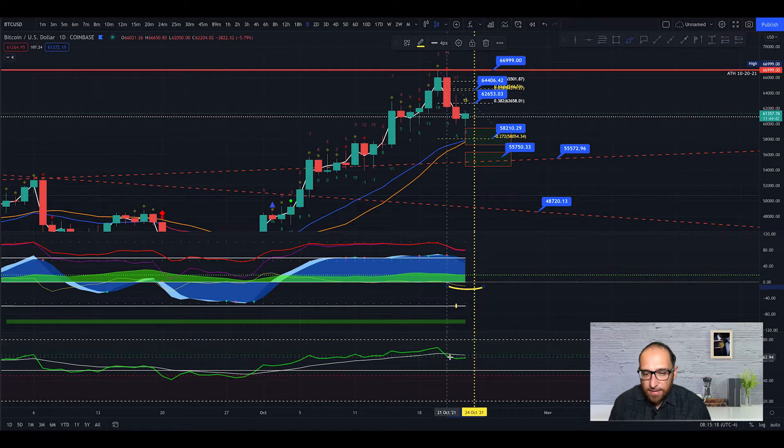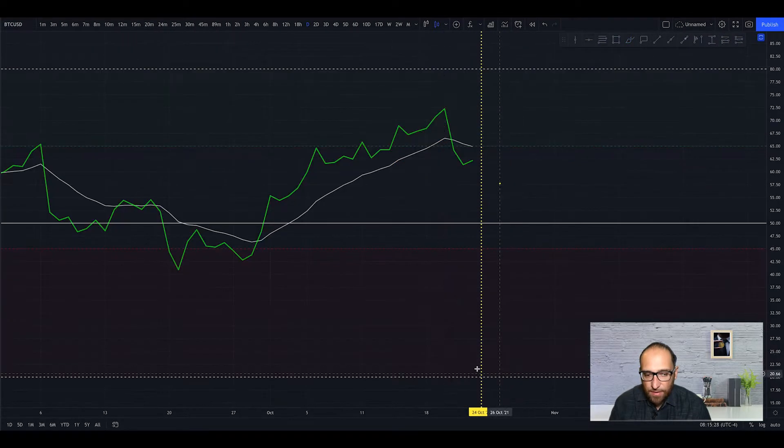The RSI is going up and it's likely to touch the MA22. When we get to this point, we need to see if we have a rejection or if we're going up. I think sincerely, probably we get a rejection.